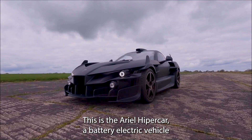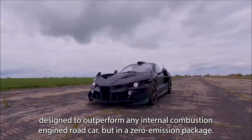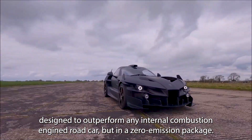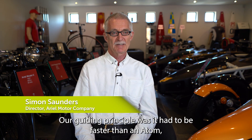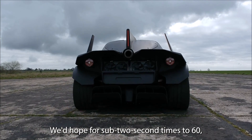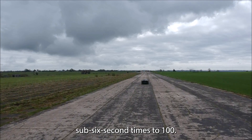This is the Aerial Hypercar, a battery electric vehicle designed to outperform any internal combustion-engined road car, but in a zero-emission package. Our guiding principle was it had to be faster than an atom, and an atom is pretty fast. We'd hope for sub-two second times to 60, sub-six second times to 100.